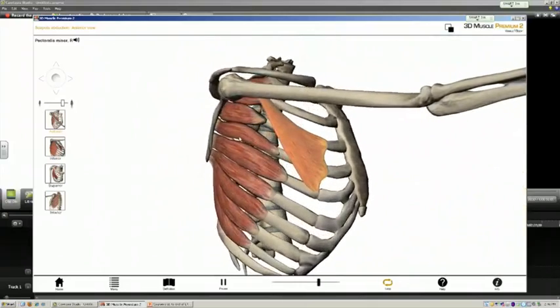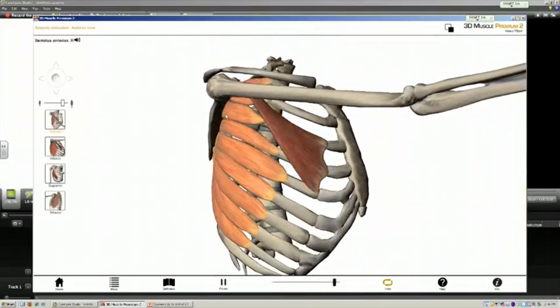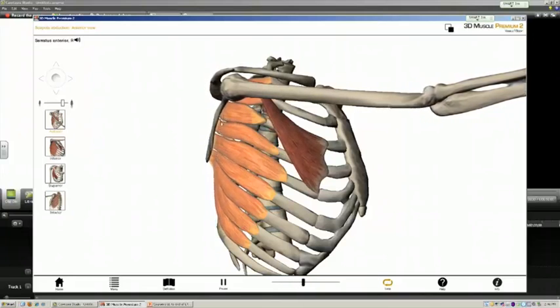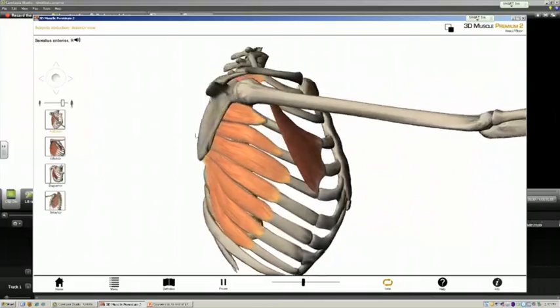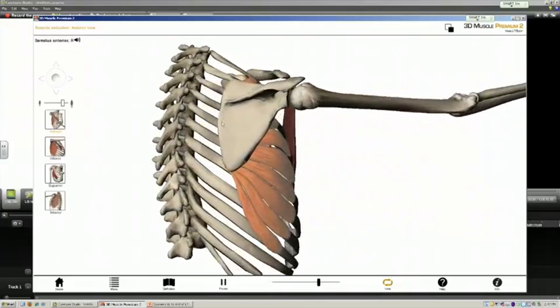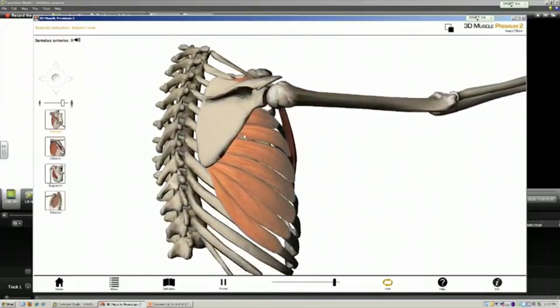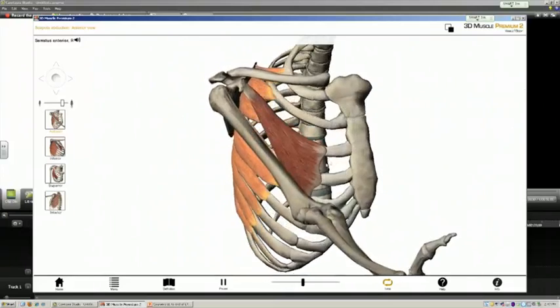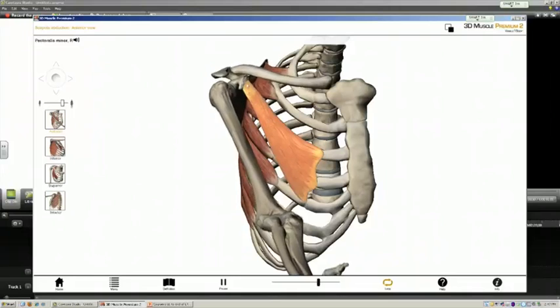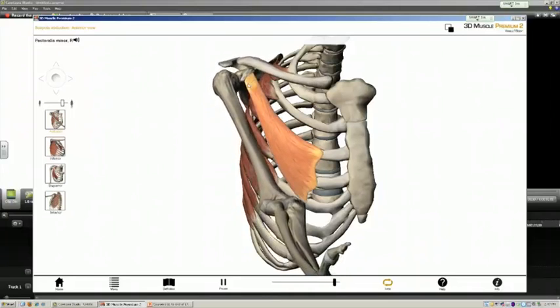You can just barely see how the more posterior fascicles of the serratus anterior are attached firmly to the vertebral border of the scapula, and when they contract they pull the entire scapula horizontally on the chest wall, along with the pectoralis minor which is attached to the coracoid process.